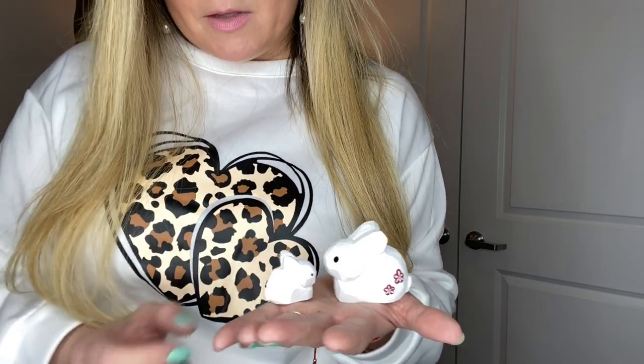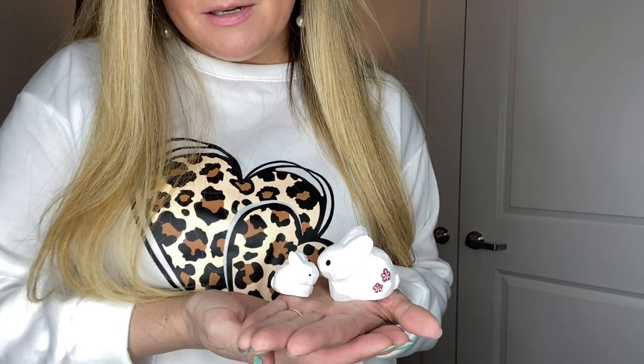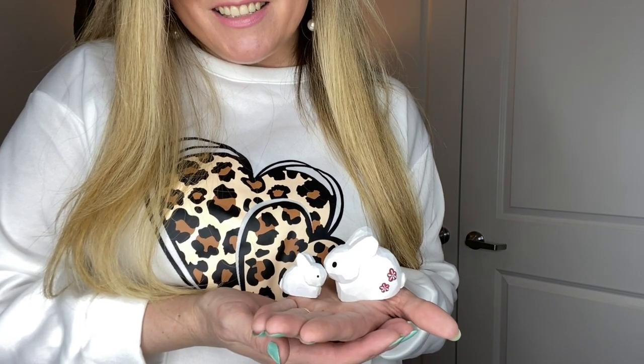Now let's open this little one. You guys know I love Easter and I love bunnies — not only for Easter but all year round. I think bunnies are so fluffy and cute. These are some really cute bunnies. It's like a mother bunny and a baby bunny.